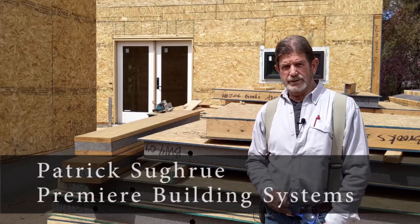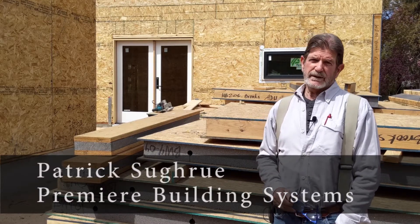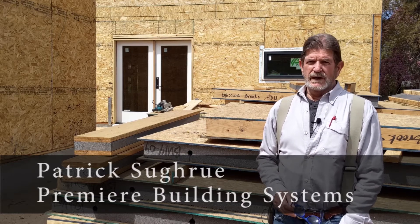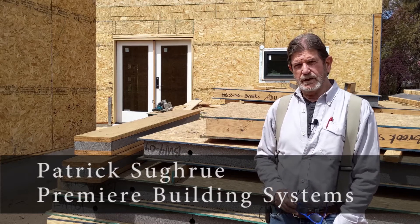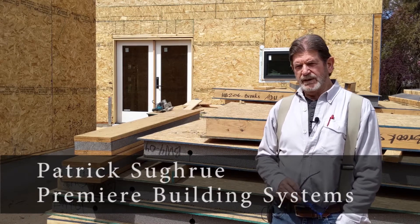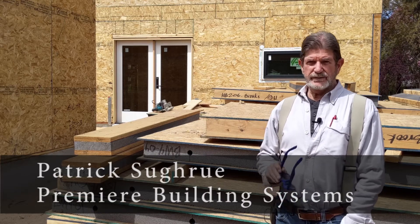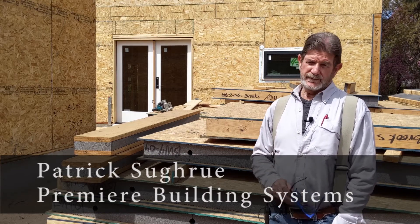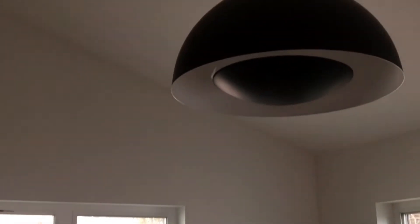I'm Patrick Chagru with Premier Building Systems. I've been working with structural insulated panels for about 25 years. I first came across them when I helped frame a timber frame here in the Bend area that was covered with SIPs, and I realized early on that they offered three elements needed for a high-performance envelope: more insulation than code, minimal thermal bridging, and relatively airtight construction. SIPs do all three very well.